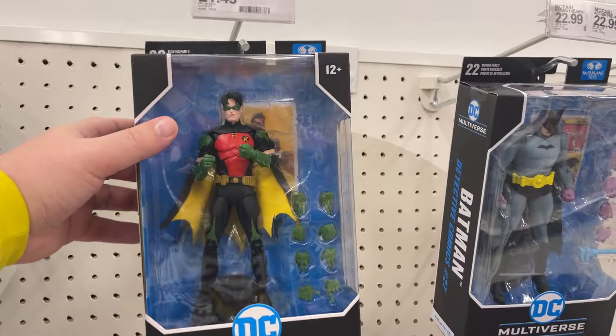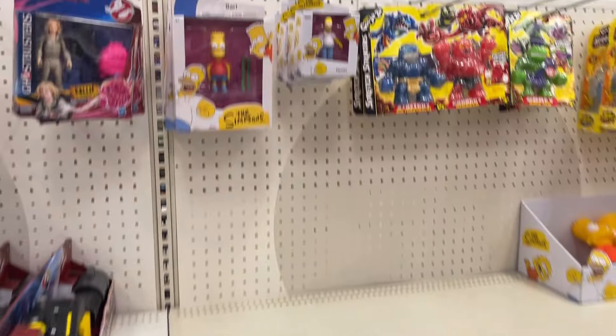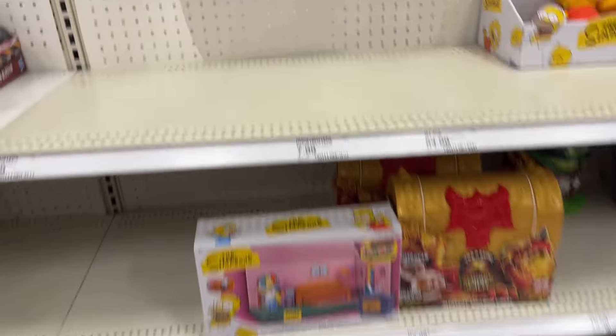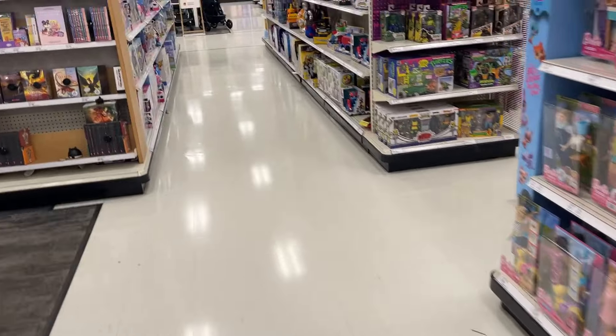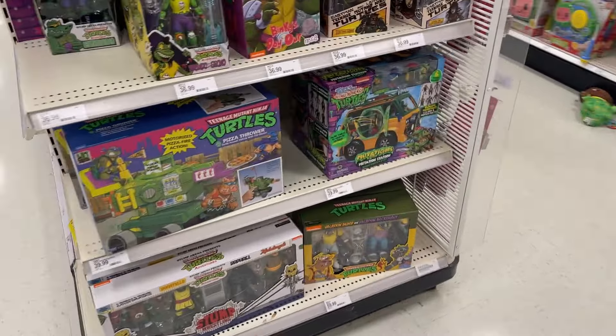Got some Simpsons here. All right, let's go around the corner and see what the NECA display has — well, I guess it's not just NECA; they got some different Turtle stuff going on. Still quite a bit.